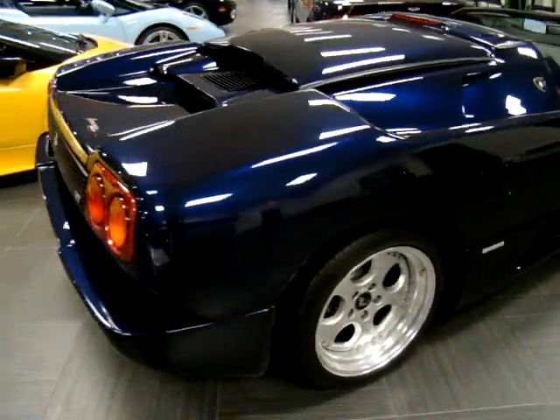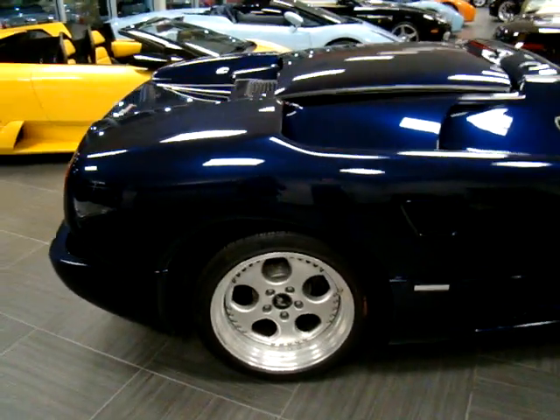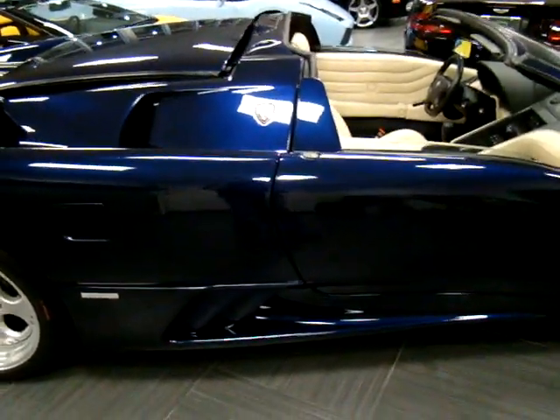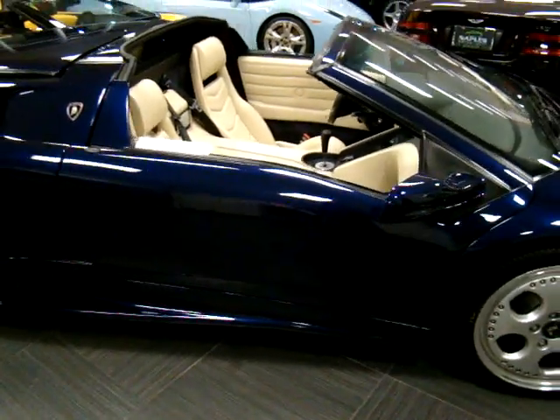This car is Socorro Blue, which you'll notice is a very, very deep metallic blue. Walking down the side here, you can see that this car is in absolute pristine condition. This car only has 2200 miles on it.